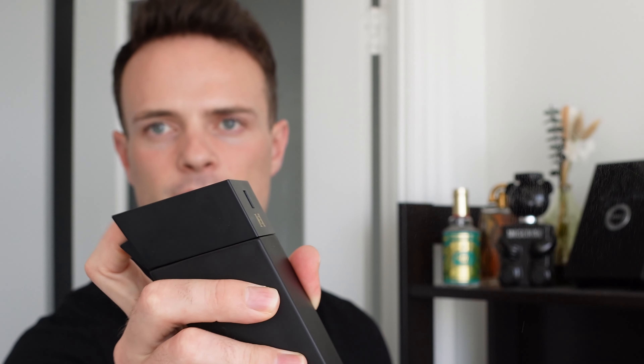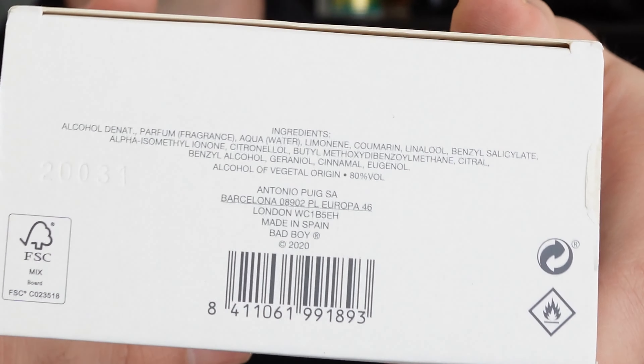This fragrance has a built-in atomizer which you can just press on the top. The box is pretty big — you're getting the logo on the top and some ingredients on the bottom. The actual box it comes in looks much nicer. This fragrance was made in Spain in 2021, perfumed by three perfumers: Bruno Jovinovic, Fanny Ball, and Nicolas Bolio. I hope that's how you pronounce your name — if not, I'm sorry.